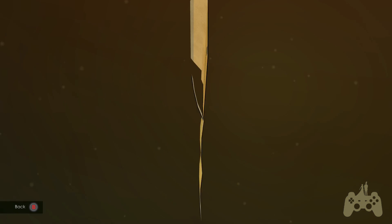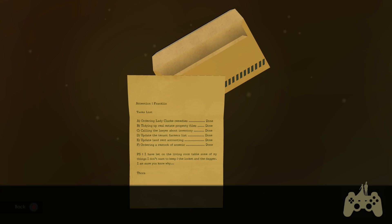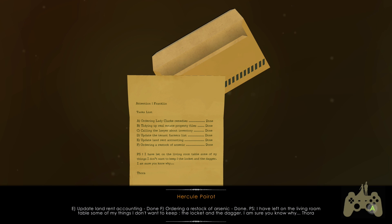Different typewriter - it's not the same as the bad guy's task list. Lady Clark remedies - done. Tidying up real estate property files - done. Calling the lawyer about inventory - done. Update the tenant farmer list - done. Inventory update, land rent accounting - done. Ordering a restock of arsenic - done. Arsenic - what?